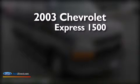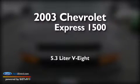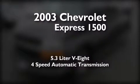This is a 2003 Chevrolet Express 1500. It features a 5.3 liter 8-cylinder engine and a 4-speed automatic transmission.